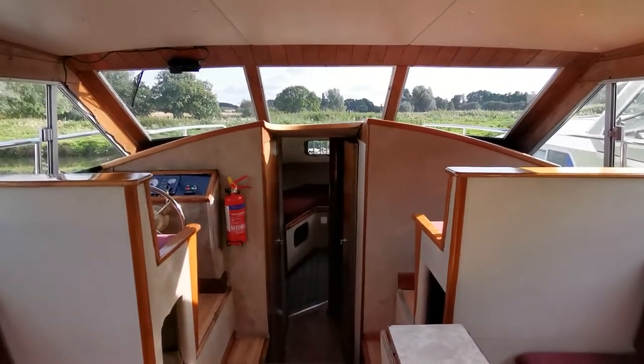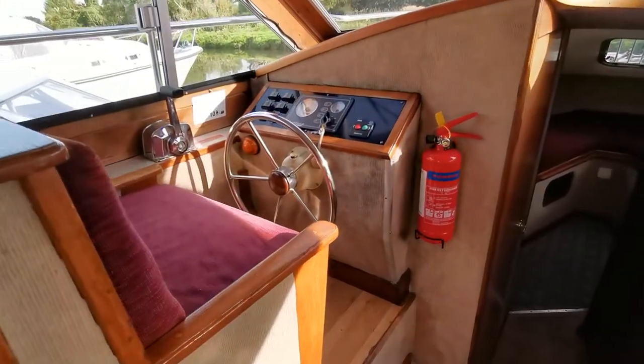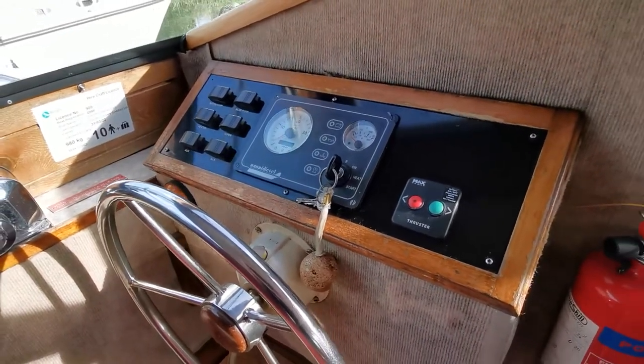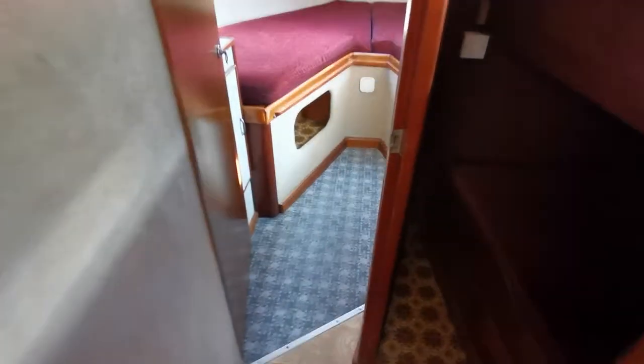Hello and welcome to Boatshed Norfolk. Just doing a quick internal video of today's new listing, which is an Aquafiber 37. She has been fitted with a modern Narni four-cylinder diesel engine and a bow thruster. I'll start forward into the forward cabin.